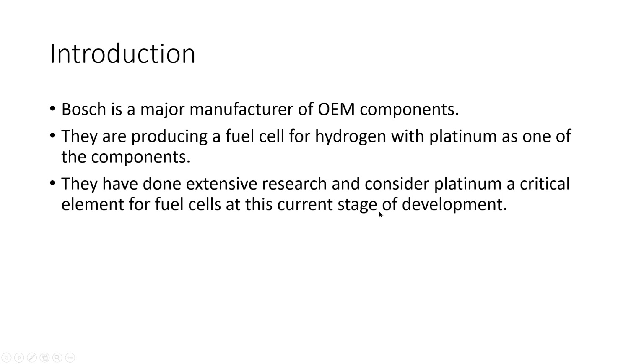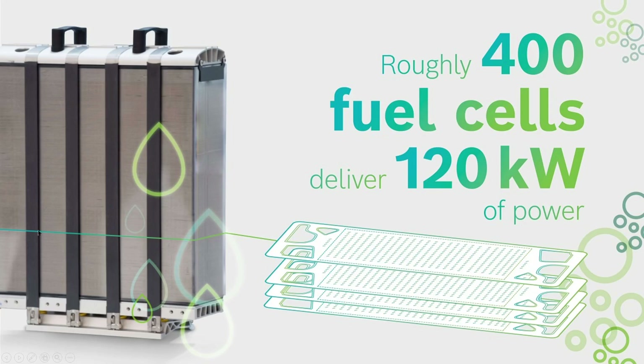Bosch is a major manufacturer of OEM components. They do a lot of research to ensure the highest quality materials and manufacturing processes for an OEM fuel cell build. They are producing a fuel cell for hydrogen with platinum as one of the components, and they've done extensive research and consider platinum a critical element for fuel cells at this current stage of development. Roughly 400 fuel cells deliver 120 kilowatts of power.